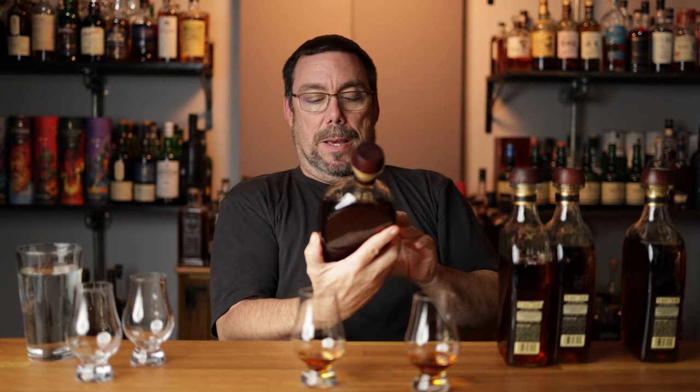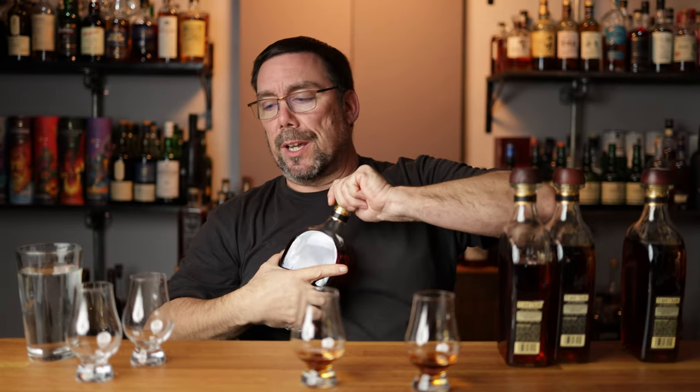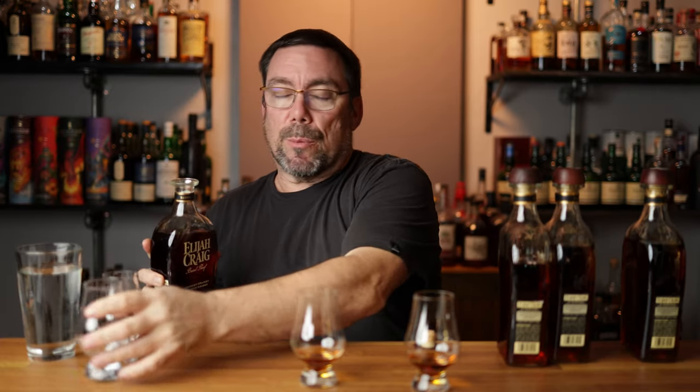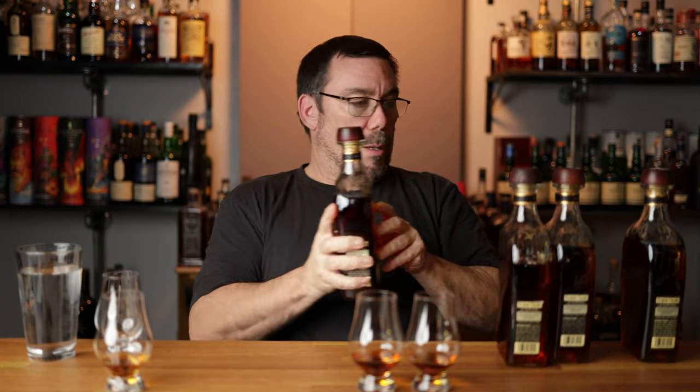In glass B, I've got my B522. If you guys are familiar with Elijah Craig's, they come out three times a year — A, B, and C batch. A batch comes out somewhere around January, B batch somewhere around April, and then the C batch comes in somewhere around September. C922 is in glass C. Pretty even pours there.